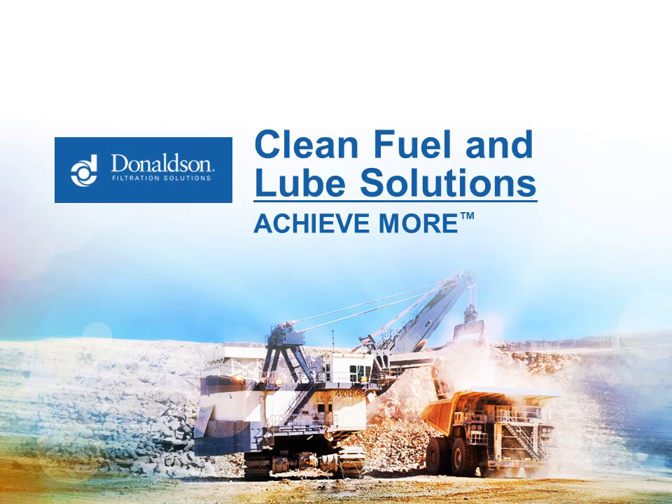Welcome to Donaldson Clean Solutions webinar, Choosing the Right Filter. I'm Jim Peterson, Hydraulic Sales Manager at Donaldson, and this is the seventh in our series of webinars that can be found at MyCleanDiesel.com or on YouTube.